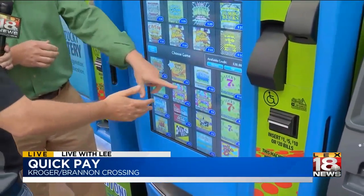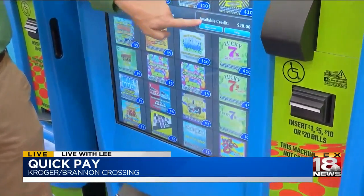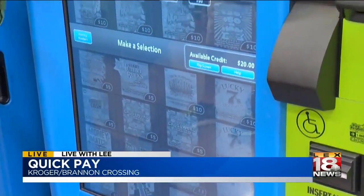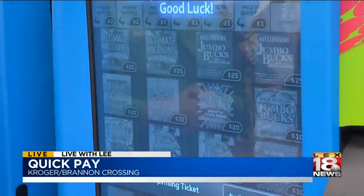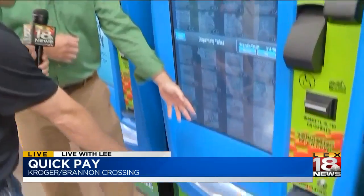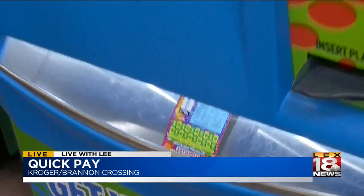Why don't you try a five-dollar ticket — Crossword Doubler. So this is going to come up right here and let me bring it up. Because you've got twenty bucks in here, you can buy one for five dollars or two for ten. Press that and you'll see 'thanks for your purchase' — it just falls electronically. That's a pretty cool graphic. And then you've got fifteen bucks left.